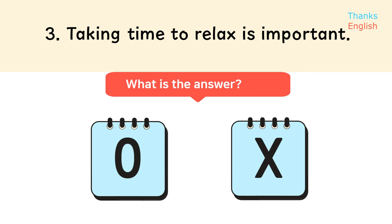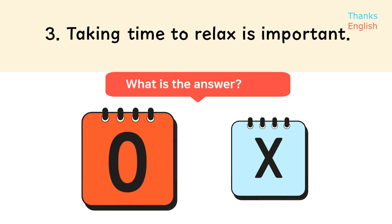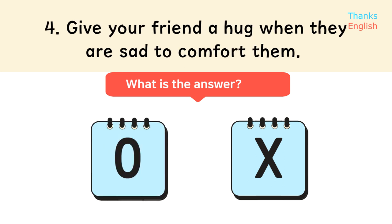Taking time to relax is important. Give your friend a hug when they are sad to comfort them.